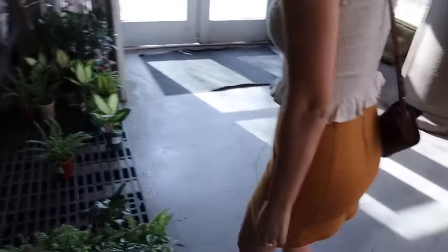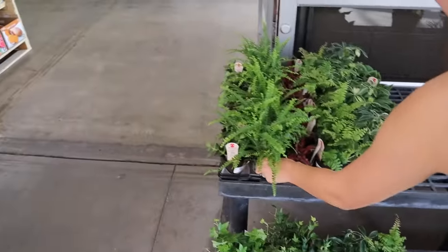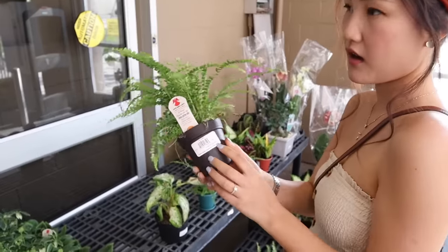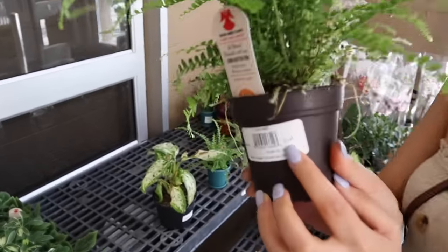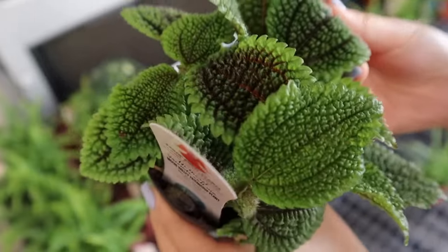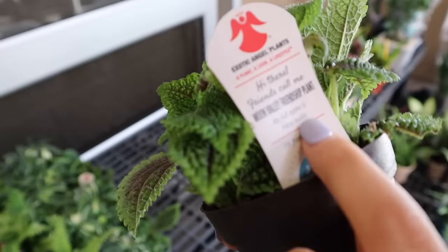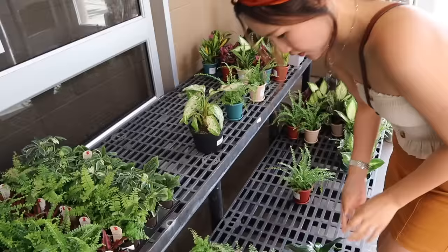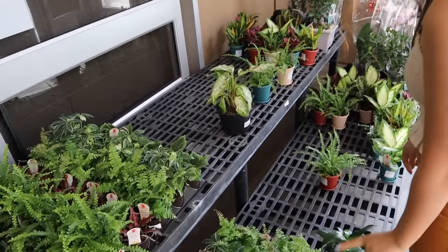Oh my gosh! So they have some Boston Fern — $2.94. Wow, I love the texture of this. It's highly small. That's beautiful. Cool, and there's some ivy over here.